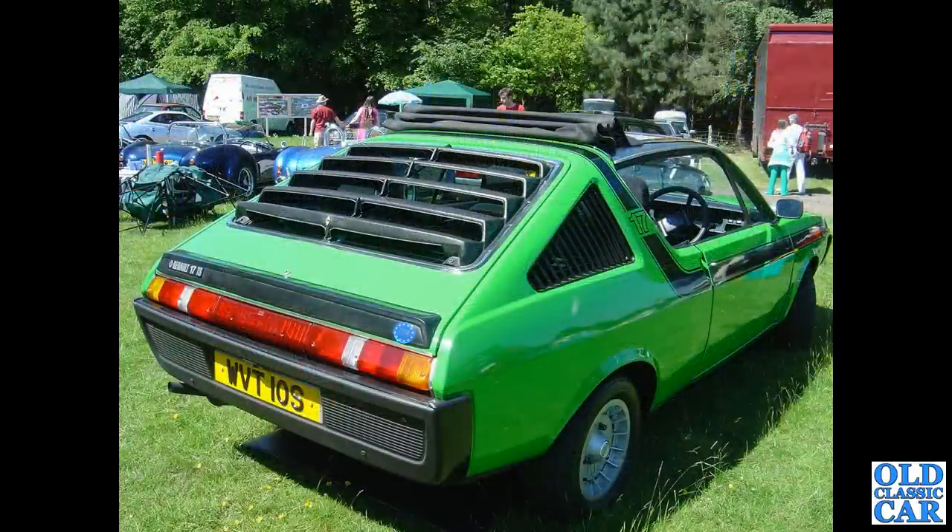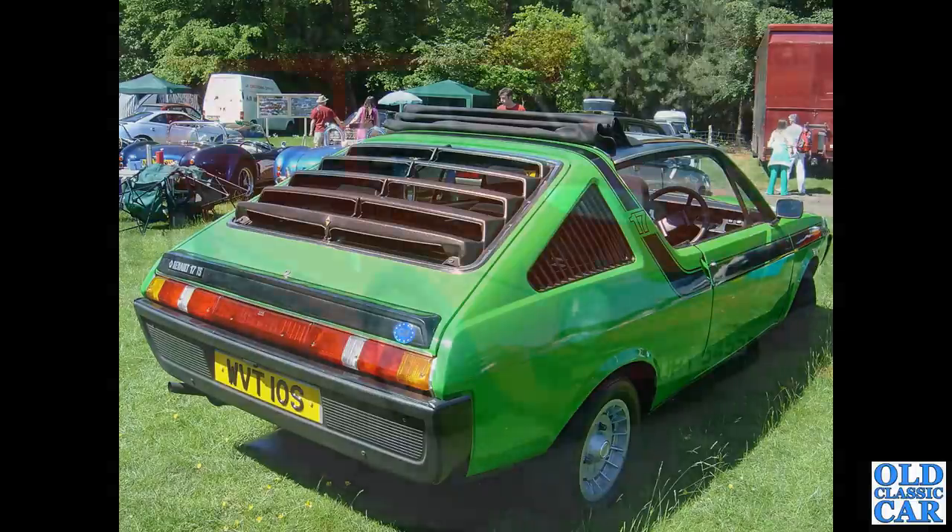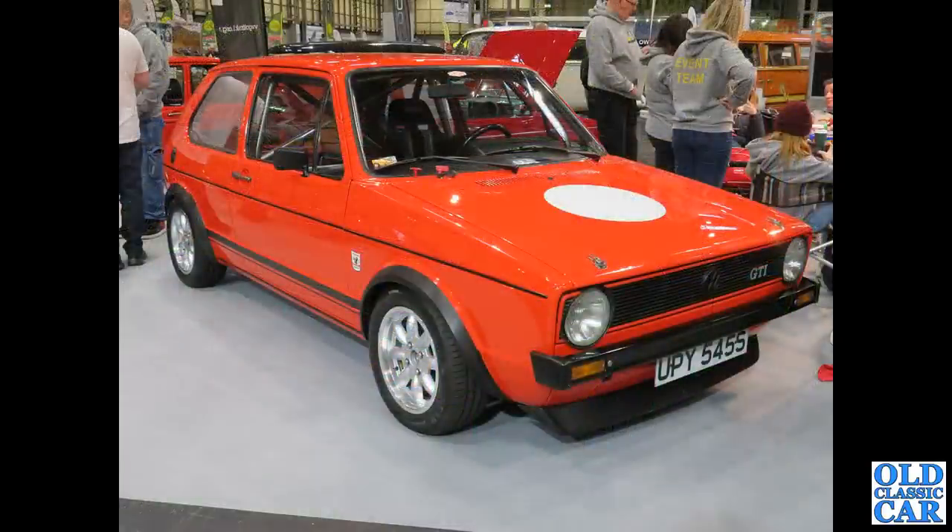Now to the Tatton Park Classic Car Show in the mid-2000s, and there's a Renault 17 TS on an S-registration, so that makes it August 1977 onwards in date. We've had the Mark II Golfs — now a Mark I three-door Golf GTI, S-reg, so that's a '77 or '78.